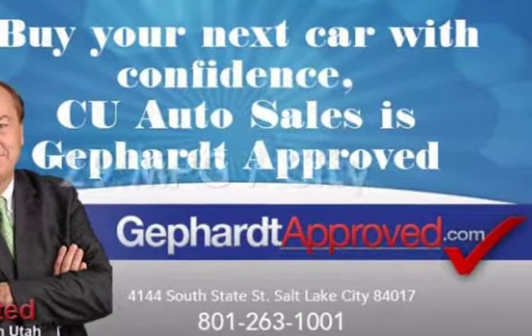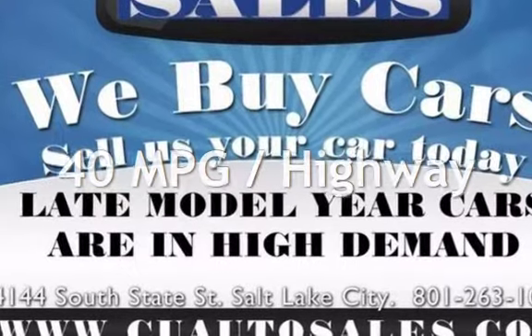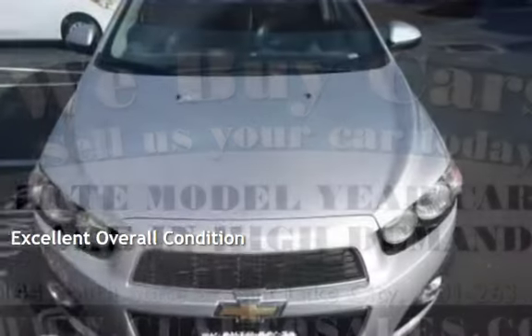Estimated fuel economy for this vehicle is 29 miles per gallon in the city, and 40 miles per gallon on the highway. This vehicle is in excellent overall condition.